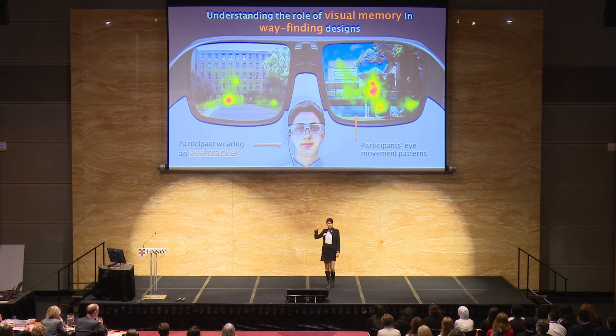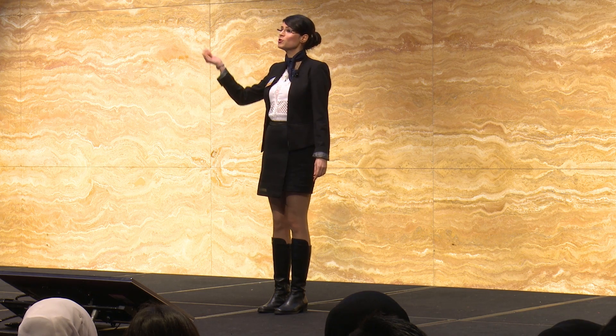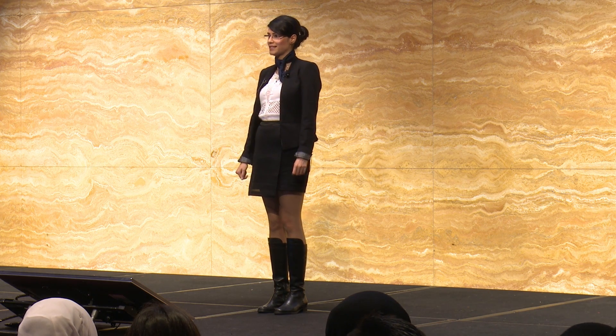I designed an experiment to compare visual memory in active and passive travelers. I used an eye tracker to monitor participants' eye movements. My results show active travelers were more accurate than passive travelers, and their memory performances increased because they were directly involved in wayfinding tasks.